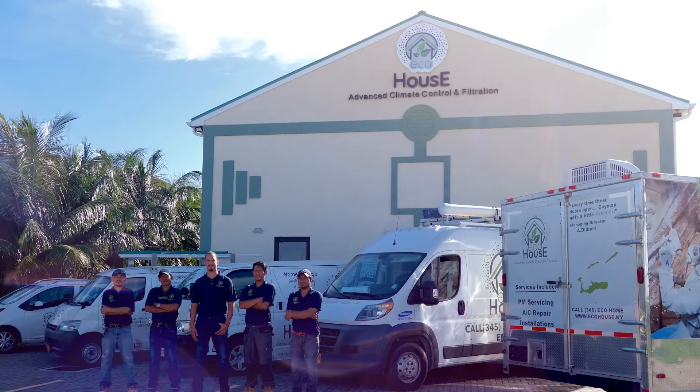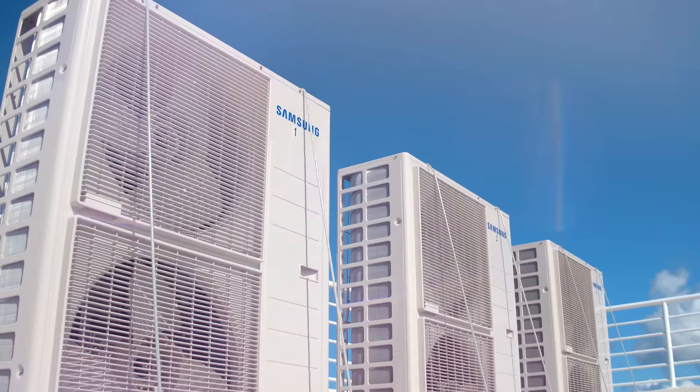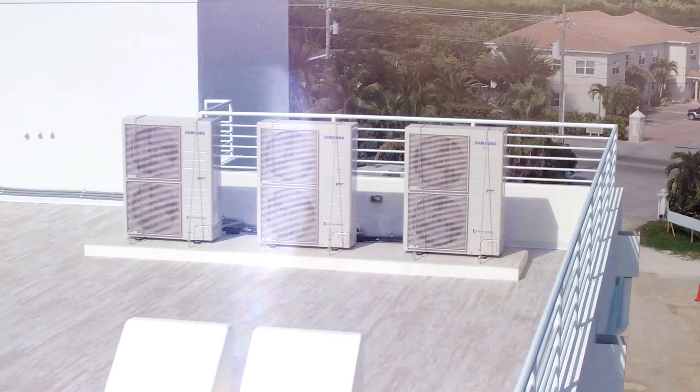Hello, my name is Alex Dilbert and I'm the owner of EcoHouse. As a family operated business, our mission is to provide our customers with the most innovative climate control products on island.